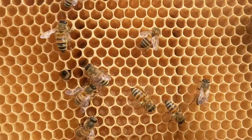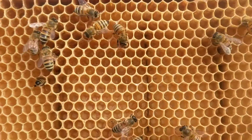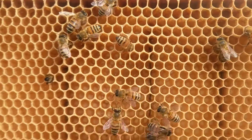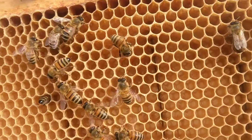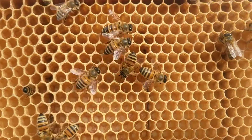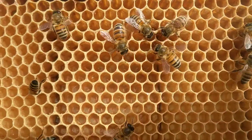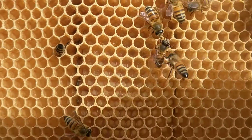It is January 12th, and this queen has started an egg-laying pattern. I need to insert this frame back inside the hive pretty quickly, but I at least wanted to try to get you a shot to see the eggs. It looks like a tiny speck of rice in the bottom of the cell. I'm not sure if I'm catching it, but we'll try it.